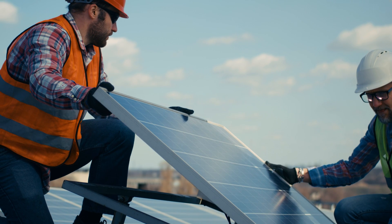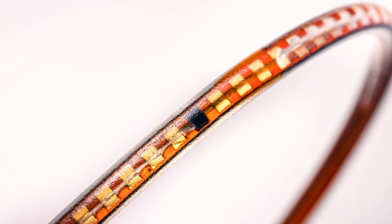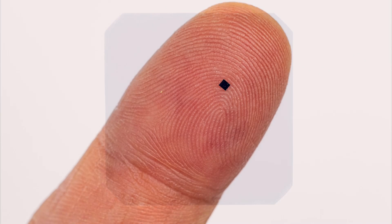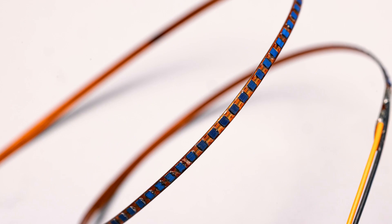You can imagine shrinking solar panels on the rooftop into this tiny solar fiber is very challenging. To overcome that challenge, we came up with a new approach where we cut those rigid solar cells into tiny devices and mount those devices on a very flexible fiber substrate.